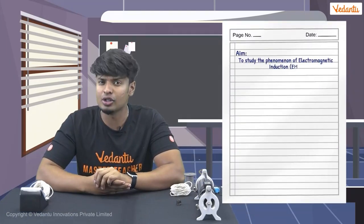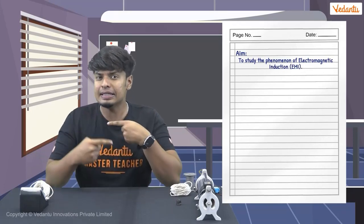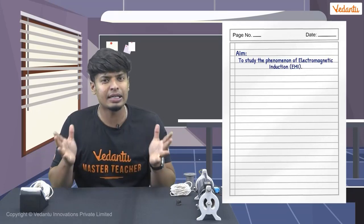By using this concept, he constructed the first dynamo ever. In this video, we are going to learn about electromagnetic induction in a different way. Instead of just focusing on theory, let's practically understand this phenomenon. Our aim is to study electromagnetic induction — that is, how electricity is generated through electromagnetic induction and what are the ways in which electricity can be induced.